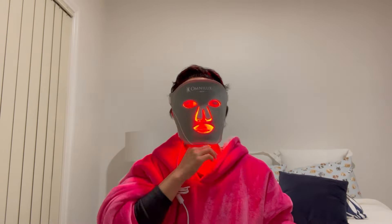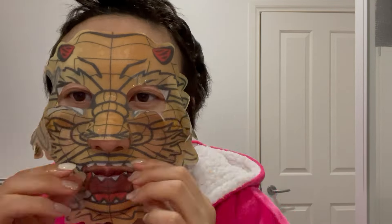Hey, it's me, Bad B. I'm back. Now that I have finished cancer treatment, I thought I would talk about my post-cancer glow-up skincare routine.